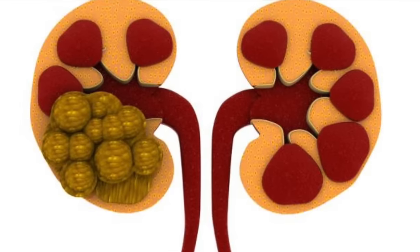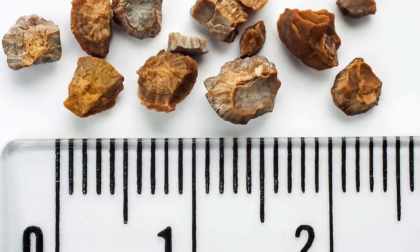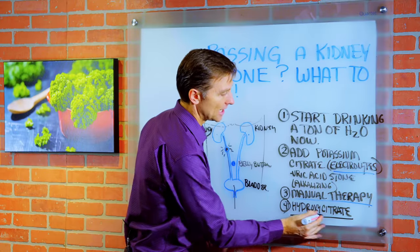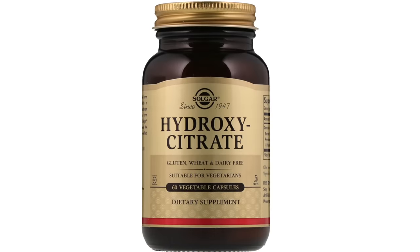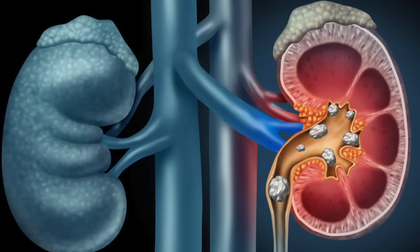I have some videos below on how to prevent kidney stones — that's the ultimate solution — and what's behind a kidney stone, which is good to learn about. There's also a really good remedy called hydroxycitrate. I like this one the best. Potassium citrate is also good, but hydroxycitrate works better on both oxalate and uric acid stones.